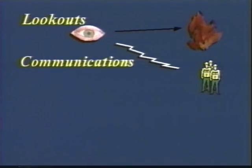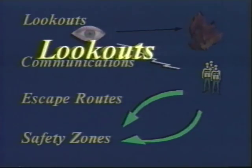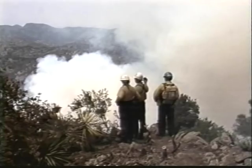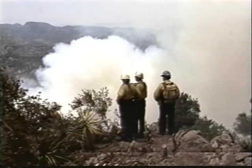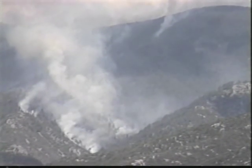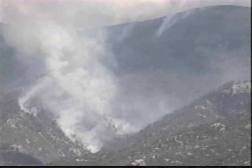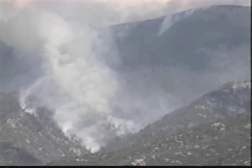Putting lookouts and communications into operation establishes the warning mechanism. Advance identification of escape routes and safety zones establishes the reaction procedure. Lookouts and scouts are the advance warning component of the system. These individuals must find vantage points where they can monitor any threatening fire activity, and they must always know the location of the crews working in the area. Every situation is different — tactics, terrain, fuel type, and fire size will determine how many lookouts are needed. Normally, one lookout is not enough.